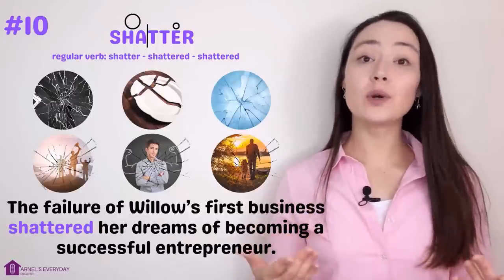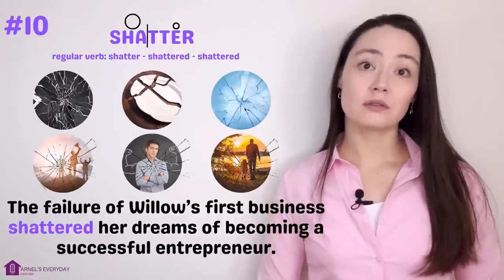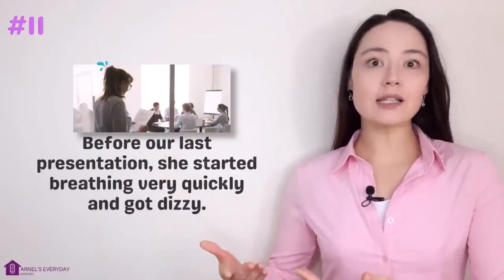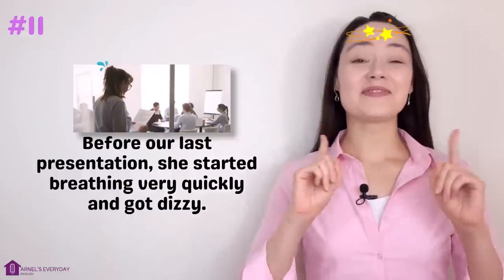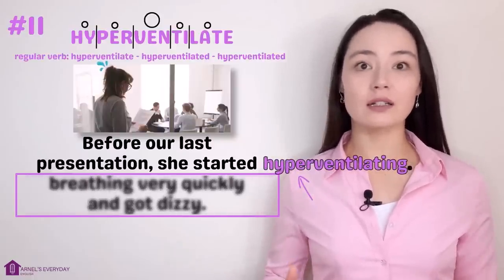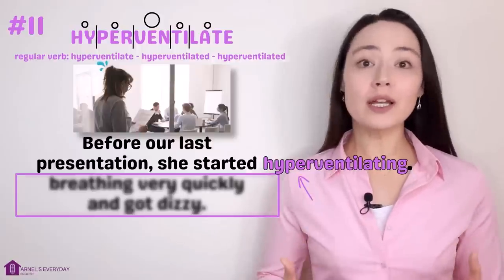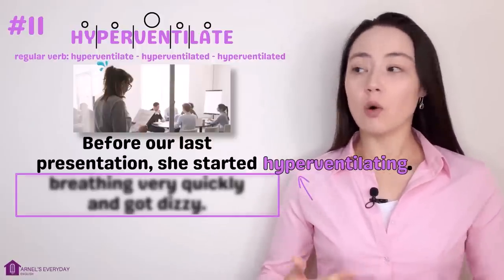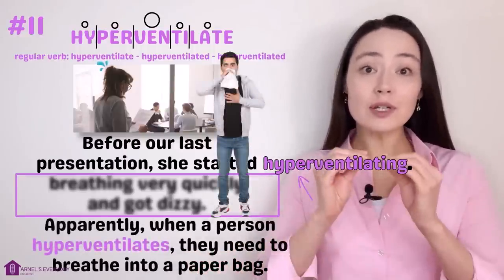'The failure of Willow's first business shattered her dreams of becoming a successful entrepreneur.' Number eleven. 'Sophie always gets really nervous before presentations. Before our last presentation she started breathing very quickly and got dizzy.' She started hyperventilating. Hyperventilate. When a person hyperventilates, they start breathing very quickly because they're nervous, scared, or having a panic attack. Apparently, when a person hyperventilates, they need to breathe into a paper bag.